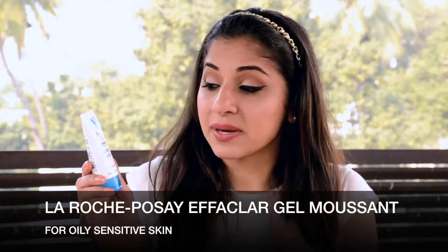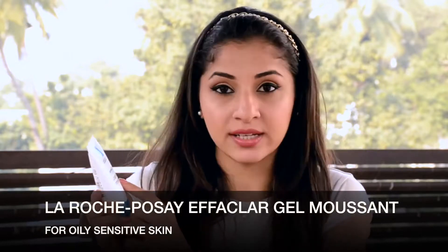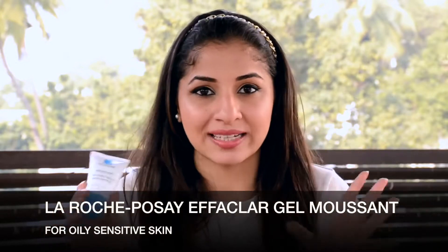I'm going to start by talking about the Effecla Gel Moussant — it's basically a purifying foaming gel especially for oily to acne-prone skin. The good thing about this product is that it's fragrance free, alcohol free, and soap free. This entire range doesn't have parabens, which is an ingredient you should stay away from.